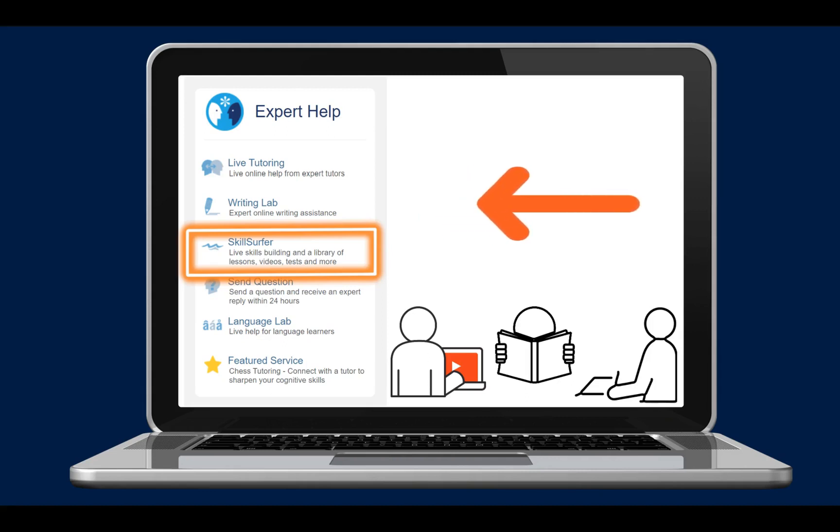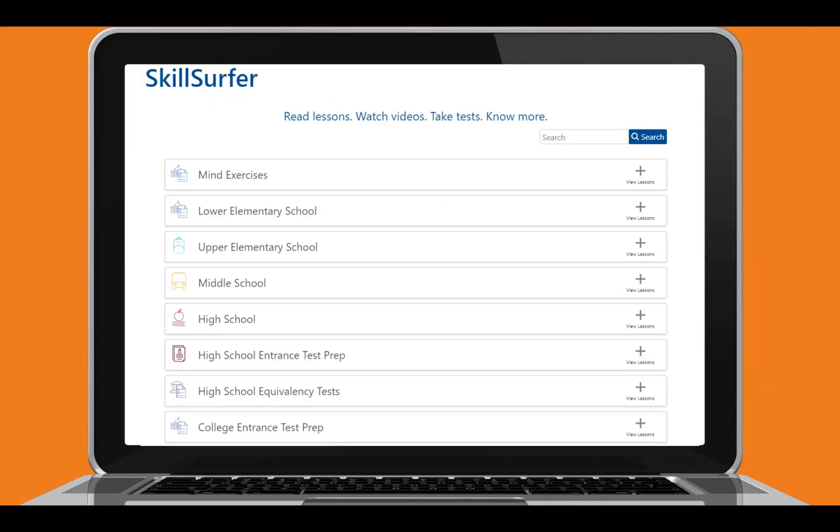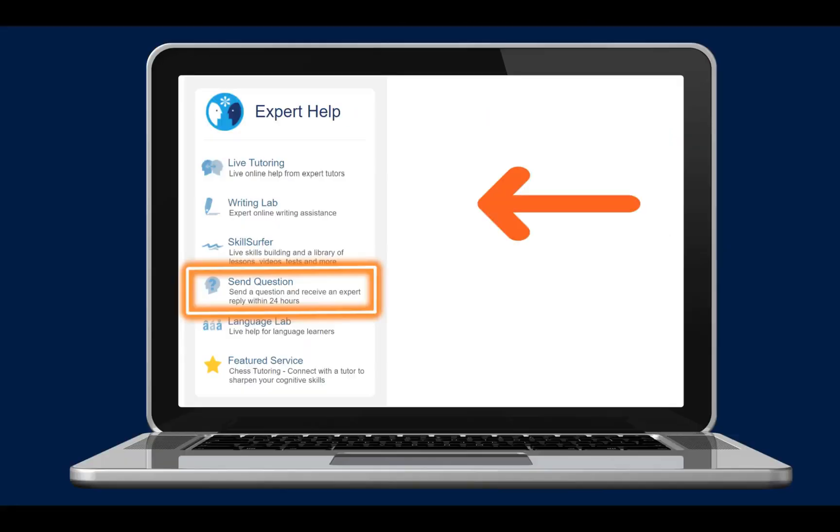Your student can also head on over to Skill Surfer to find a library of self-paced lessons, tutorials, and practice tests. This includes subjects from elementary to high school and SAT and ACT prep.